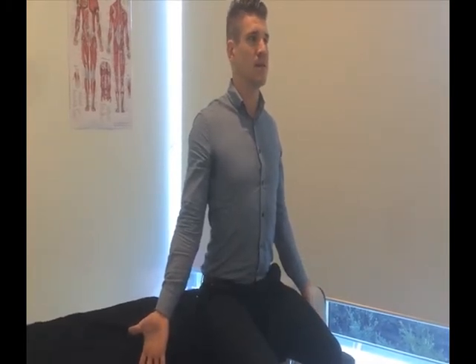We're going to take a nice deep breath in, hold for one second and then breathe out. As we breathe out, we want to rotate our arms backwards as if trying to point our thumbs behind us.